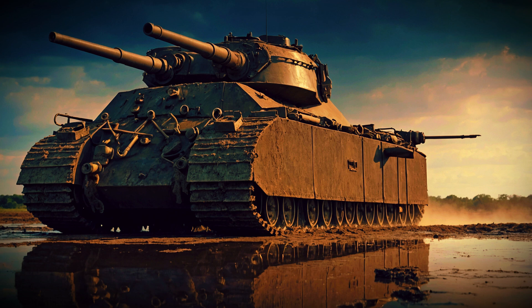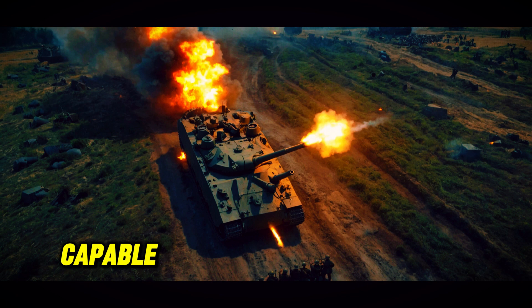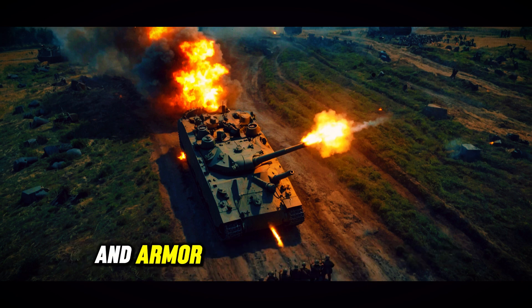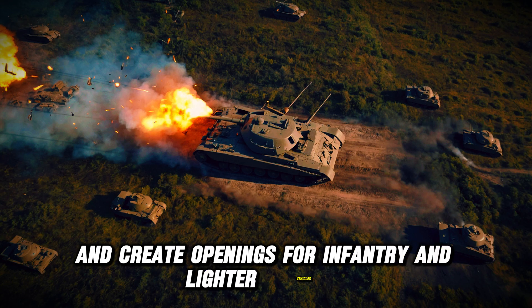The P-1000 Rata was not just a tank — it was a testament to ambitious military engineering. It was designed with a strategic purpose in mind: to serve as a super-heavy breakthrough tank capable of penetrating fortified enemy positions. Its immense firepower and armor were expected to shift battlefield tactics, allowing German forces to dominate engagements and create openings for infantry and lighter vehicles.